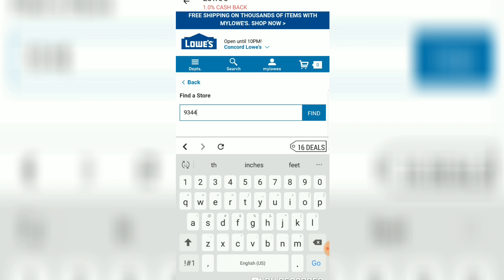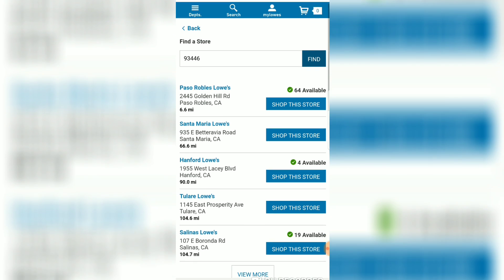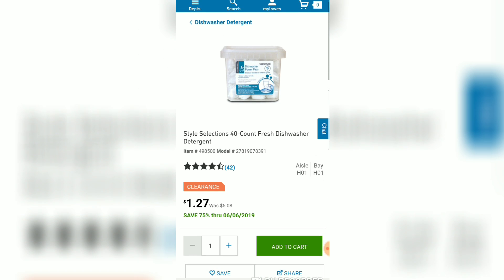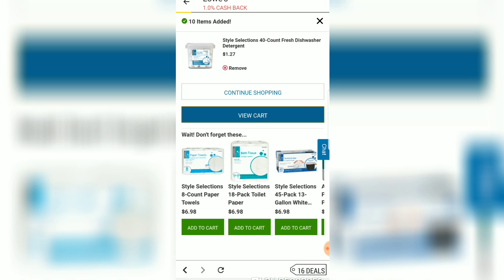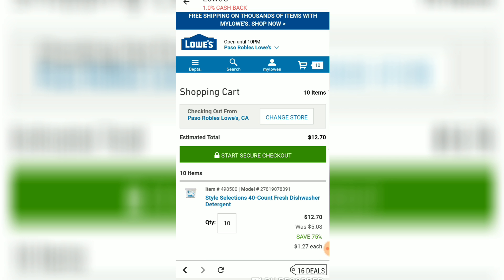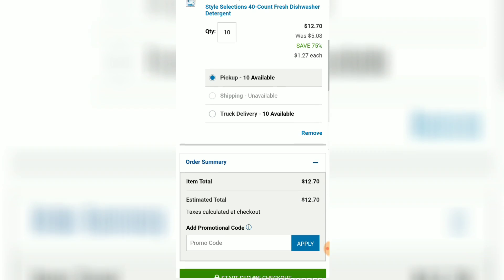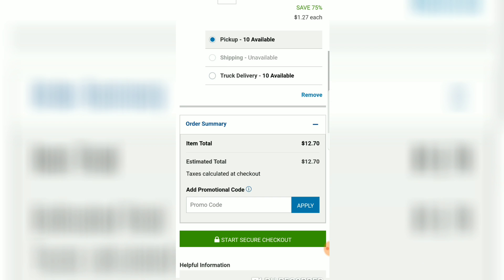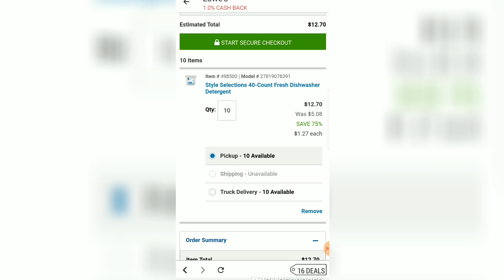Let's try another zip code. A lot of people say these deals are never in their area, so let's try a random California zip code. In California it's $1.27. It's going to vary from city to city, state to state, and even store by store. I put 10 in my cart and my total is only $12.70, and that's for pickup — you don't want to ship, make sure you select pickup. You may have to try a ton of zip codes to find a store that has a bunch, but once you do, snag them for pickup when it's convenient for you.